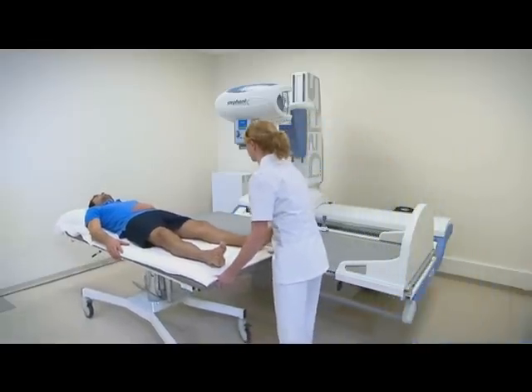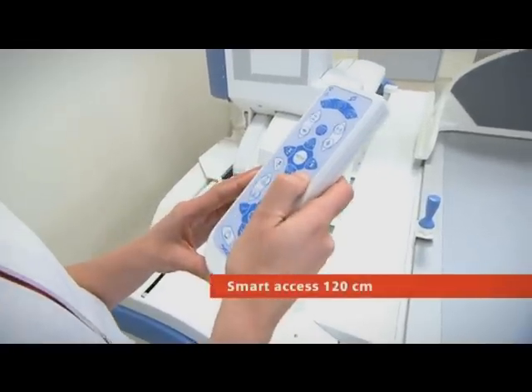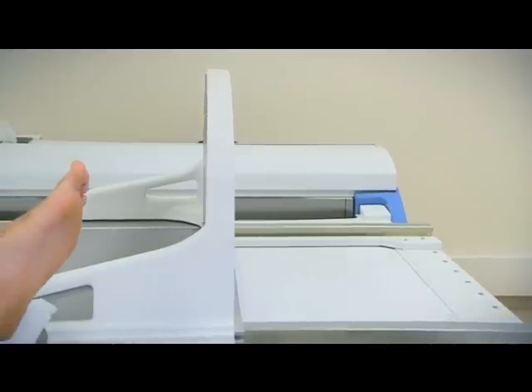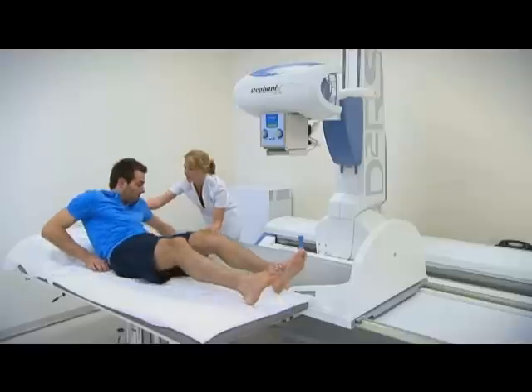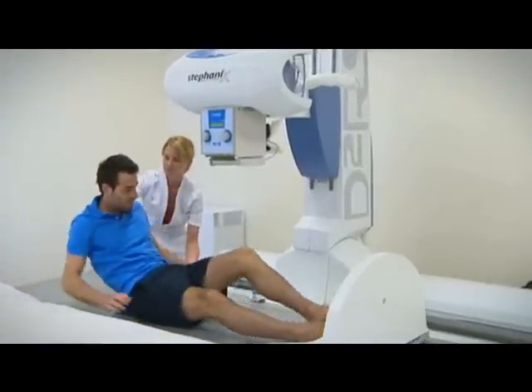Positioning the equipment is easy and so is positioning the patient. The smart access table extends 120 cm to allow easy patient access from all sides. This is a huge advantage over systems that can only be approached from one side.